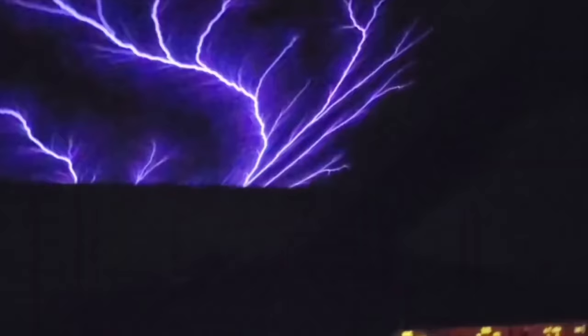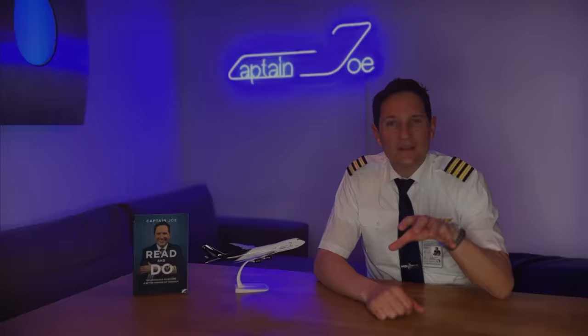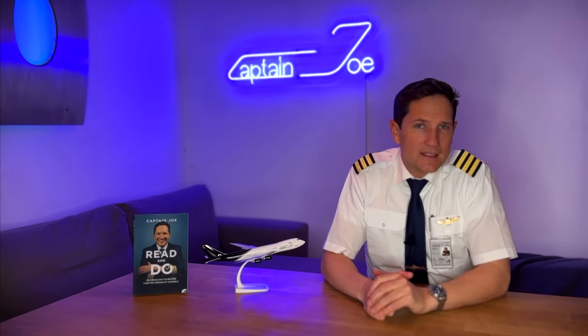To sum up, St. Elmo's fire can be a fascinating natural phenomenon to observe. It is important, though, for those in aviation to remain aware of its potential risks and take steps to minimize its impact on flight operations.